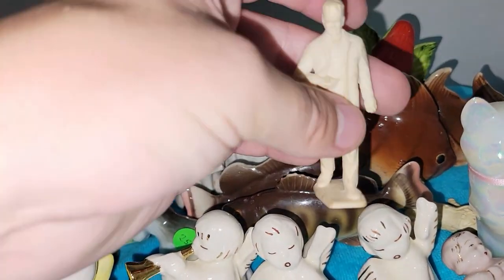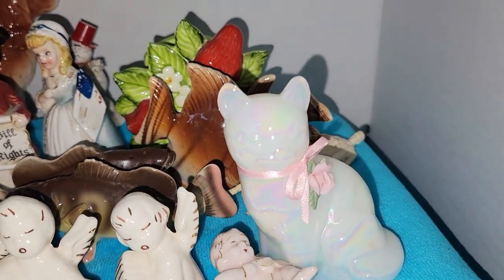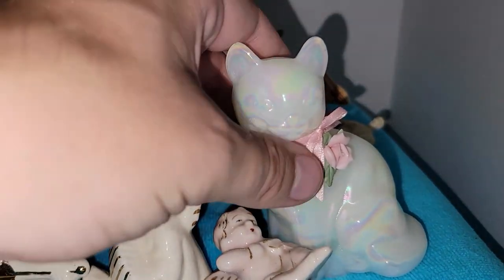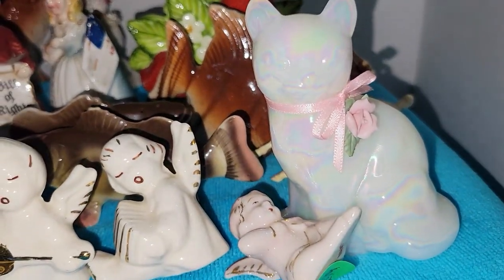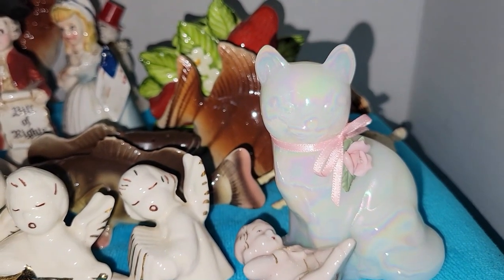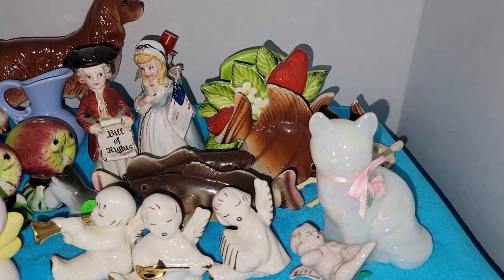I got this little guy here — I don't know what he is, but he was interesting so I bought him. There's also a horse. This was a really good piece: one of the churches on the street where the yard sale was had a bunch of stuff, and there was a piece of Fenton for only a dollar. I haven't done my research on it yet, but this stuff should be coming to you all at a future sale.